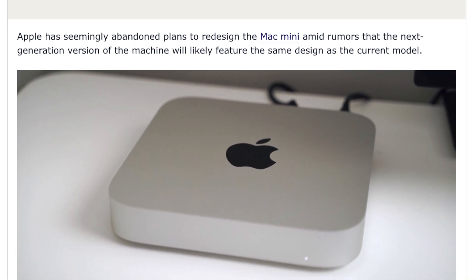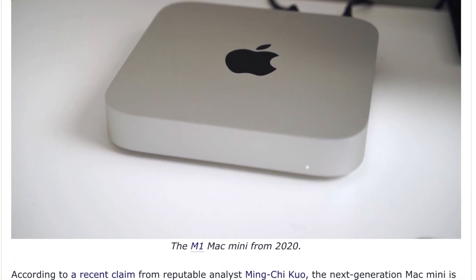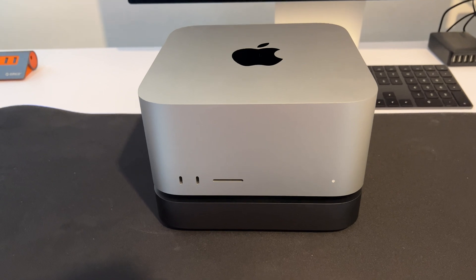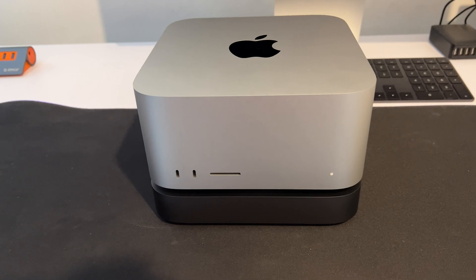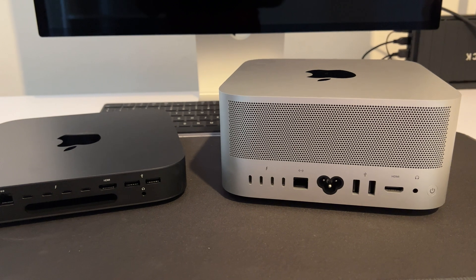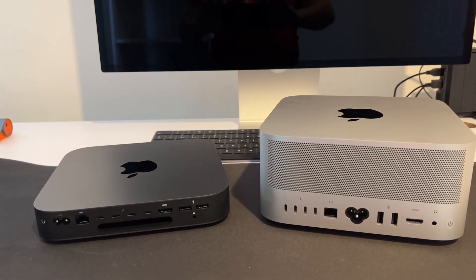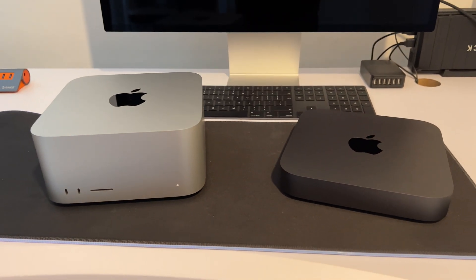Mark Gurman, also one of the most reliable leakers, says the same thing — that the Mac Studio and Mac Mini share the same design language, with the same length and width. He believes it would be odd for Apple to release the Mac Studio earlier this year with a similar design to the Mac Mini, and then drop that design completely just seven months later.